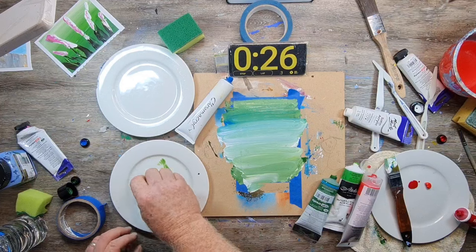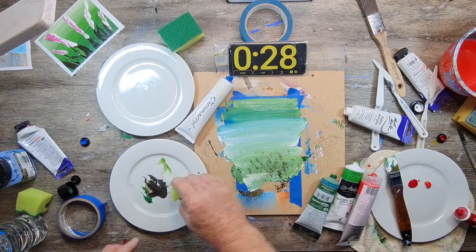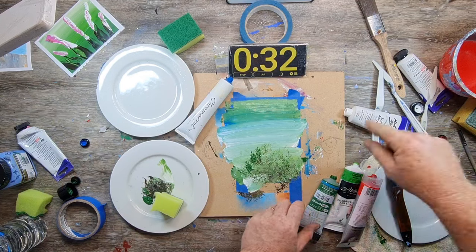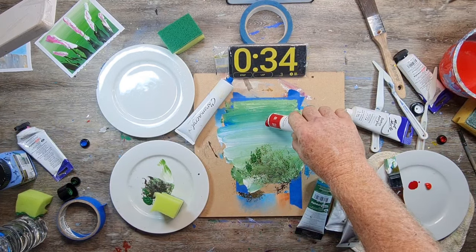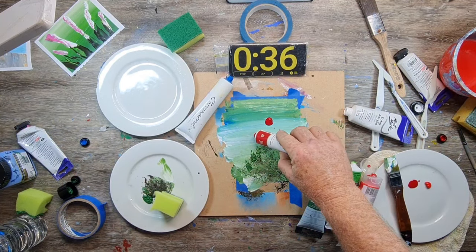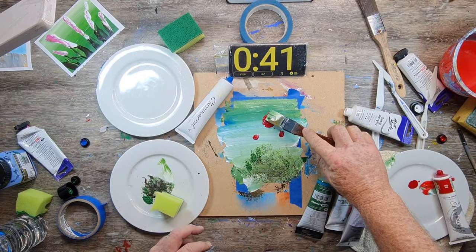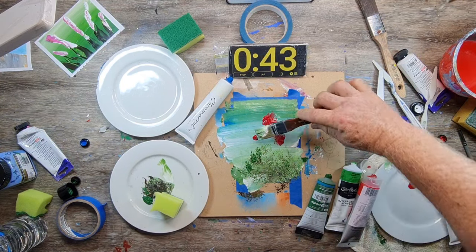A lot of the techniques are exactly the same as my long-form videos where I go into much more detail. Here I've used a sponge for texture and a little bit of foliage down the bottom of the painting, then I'm just squeezing straight onto the canvas with my red — I think Pyrole Red — and then some white as you'll see.